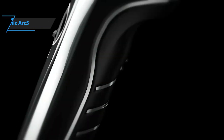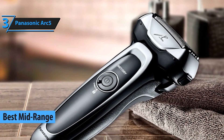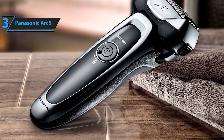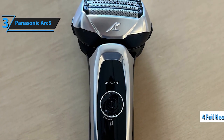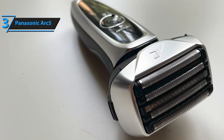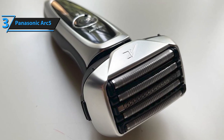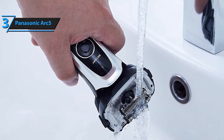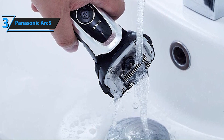Coming in at number 3 is the Panasonic Arc 5. This shaver boasts a powerful 14,000 cpm linear motor and a multi-flex pivoting head, ensuring an incredibly close and fast shave. The five ultra-sharp Nanotech blades provide precision and comfort, making it ideal for those with thicker beards or sensitive skin. The built-in pop-up trimmer is perfect for detailing mustaches, beards, and sideburns.